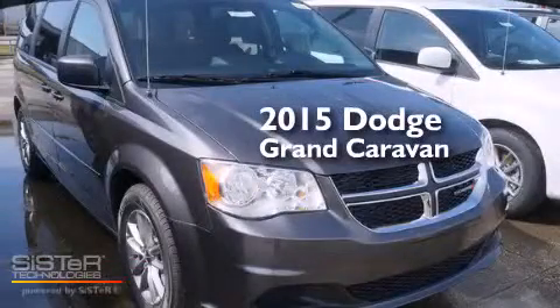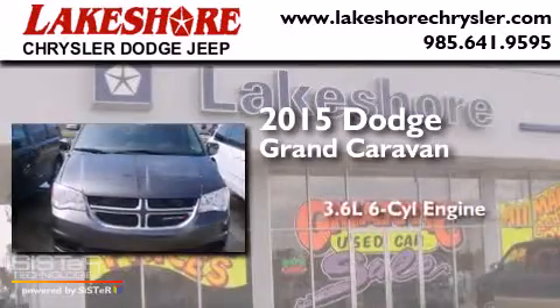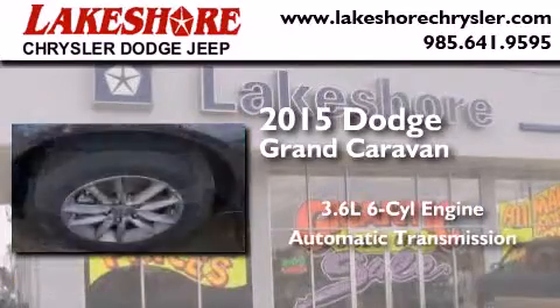This is a brand-new 2015 Dodge Grand Caravan. It features a 3.6-liter six-cylinder engine and an automatic transmission.